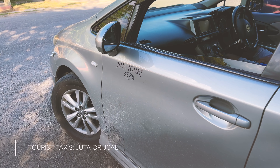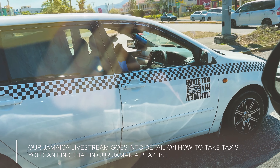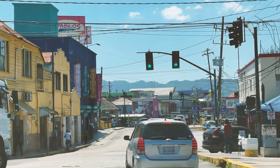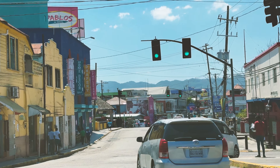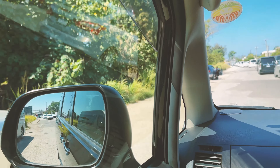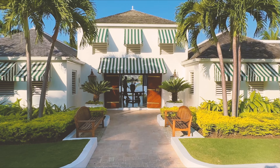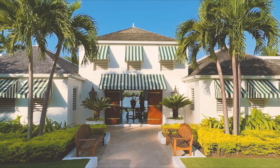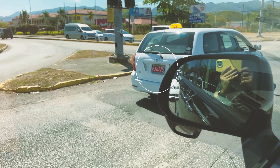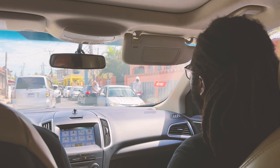For taxis, I advise only taking official tourist taxis operated by Juta or J-Cal — those letters will be easy to spot. Unofficial taxis, also known as route taxis, are abundant but not as safe; they can pick up many passengers with lots of stops and some are fake, which could result in being cheated or worse. If you do want a local taxi, ask your hotel concierge and make sure it has a red license plate with a P or PPV plate and an official badge. Currently Uber is only available in Kingston.